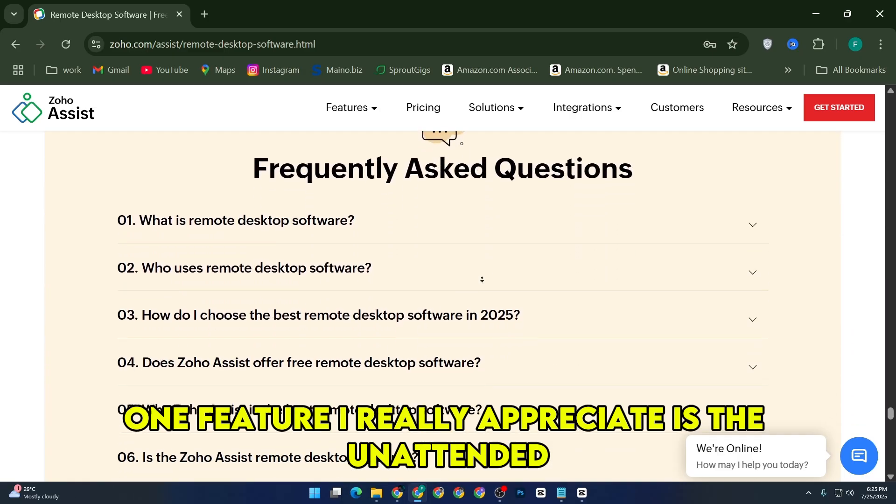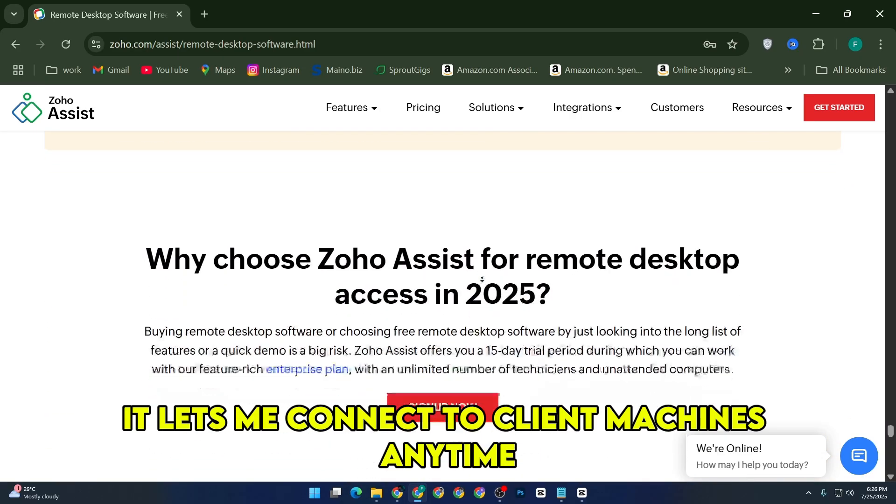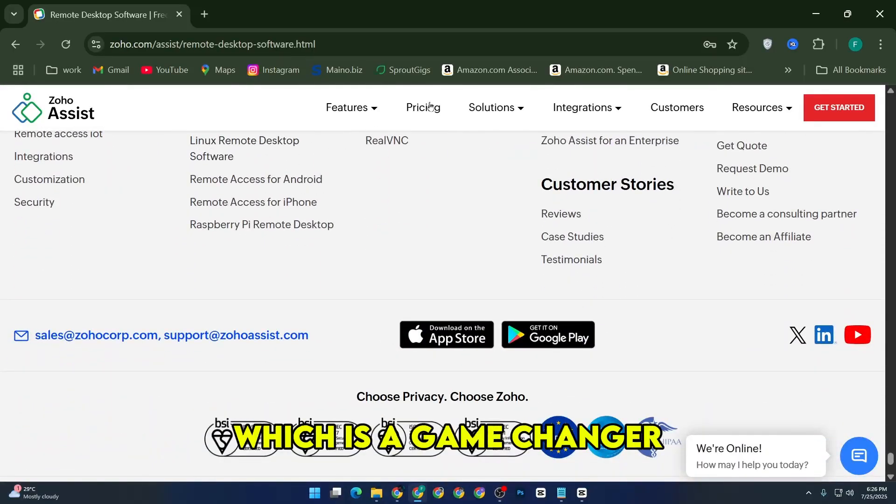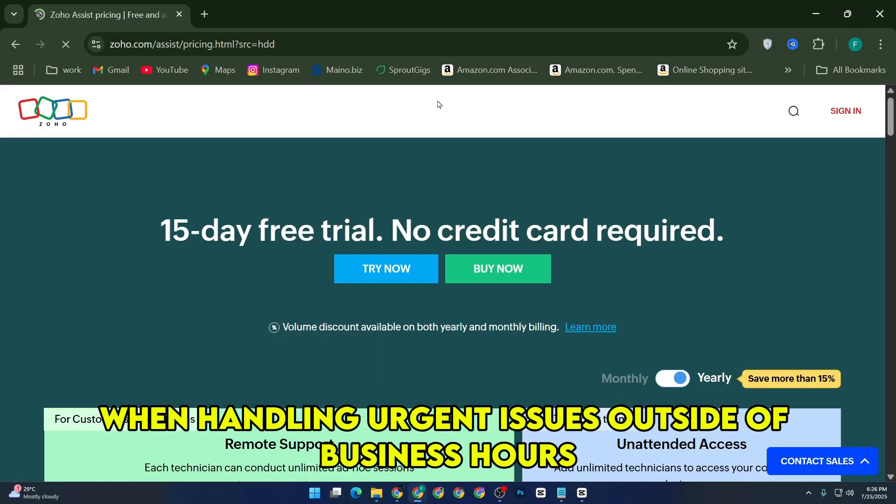One feature I really appreciate is the unattended access option. It lets me connect to client machines anytime without needing them to be on the other end, which is a game changer when handling urgent issues outside of business hours.